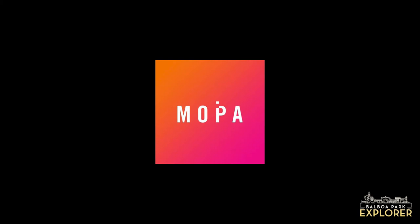Welcome, explorers. My name is Dia from the Balboa Park Cultural Partnership, and we are excited to have you join us today for the special virtual explorer experience with the Museum of Photographic Arts. Joining us today we have Chantal. Thank you so much for being here. Thank you for having me.